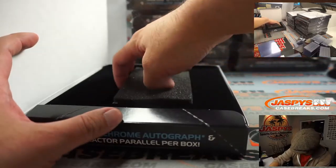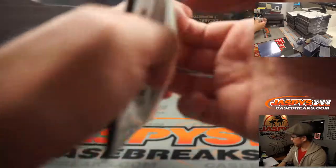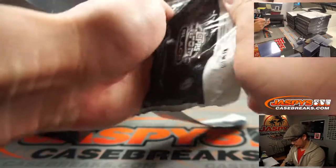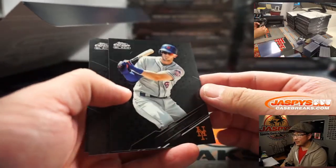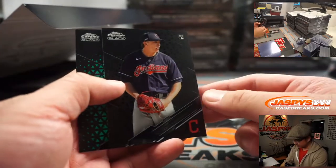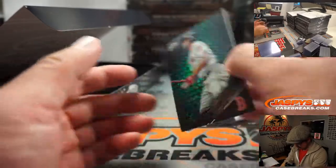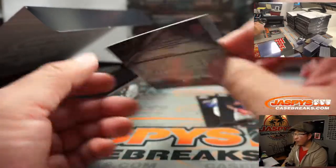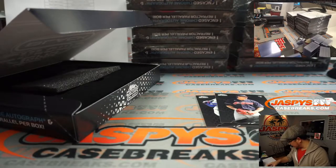Oh, is the encased card just exposed? This is kind of cool. Look at that — there's Jeff McNeil. There's James Karinczak. And there's Xander Bogaerts — that must be numbered. Four out of 99. Nice. That'll go to Raymond and the Boston Red Sox.